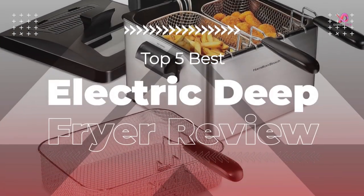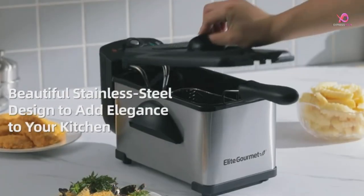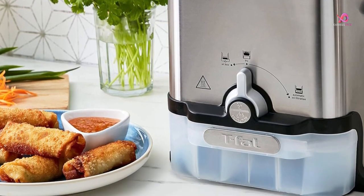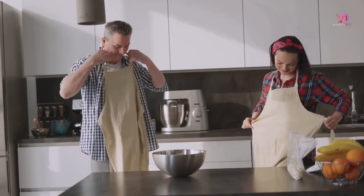Hello viewers, I will review the top 5 best electric deep fryers for your kitchen. To know the details about the products, watch this complete video. Please like this video and share it with your friends, remember to subscribe to the channel, and click on the bell to receive notifications if you still haven't. So without delay, let's get started.